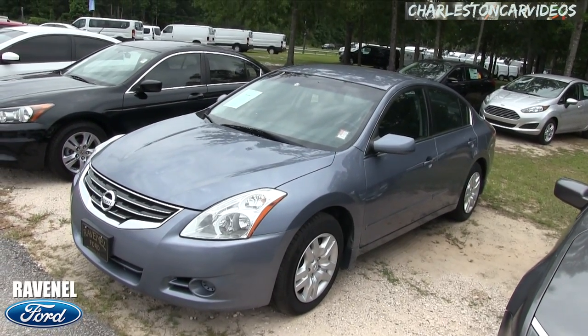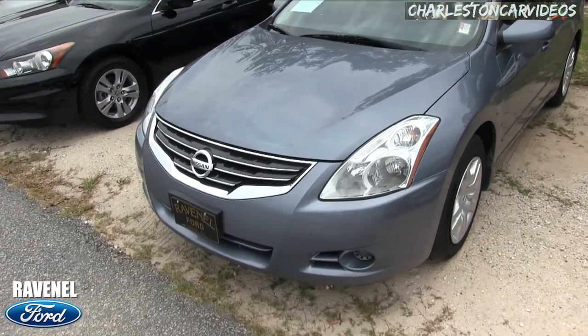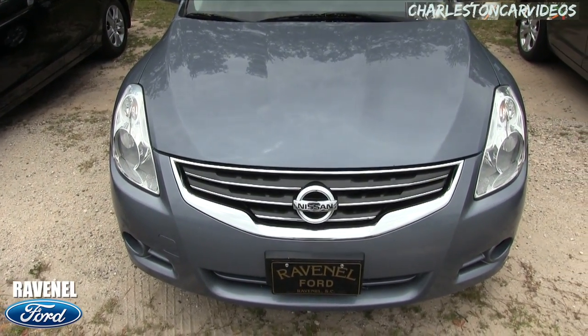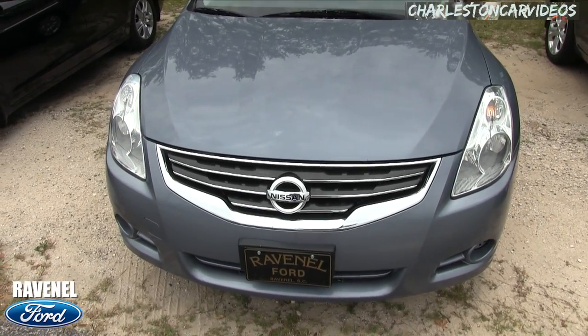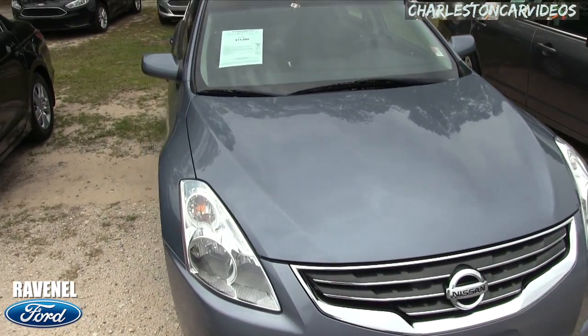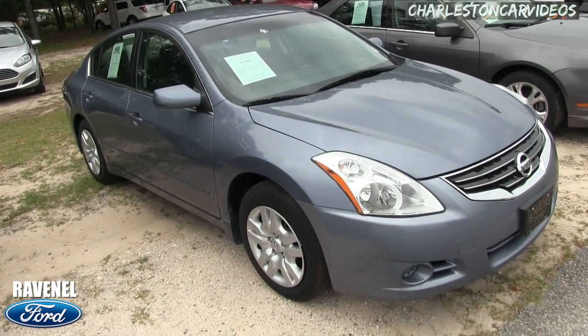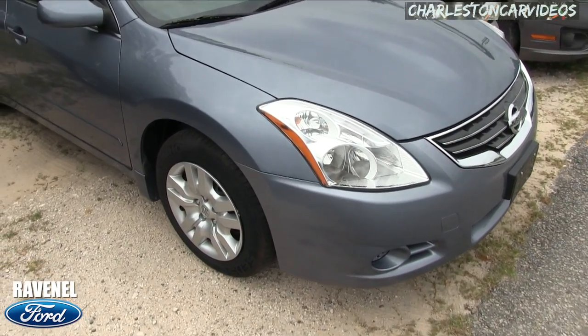This is kind of a cool color — nice light color for down here in the south. This Altima has the 2.5 liter under the hood, so a four-cylinder engine. It's the Nissan Altima S, and they have it on sale right now for $11,880. So good price.